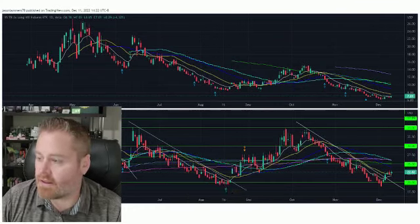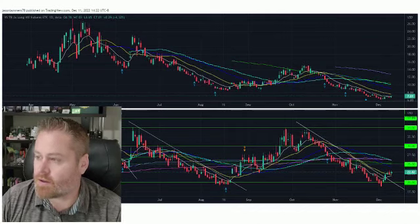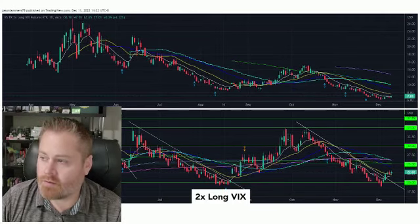Take a look at this chart here. We've got the volatility index, the VIX, on the bottom, and then at the top of this chart we've got the UVIX, which is a 2x long VIX futures ETF.